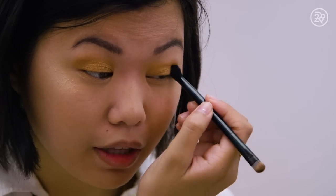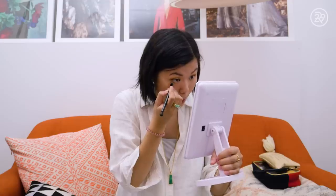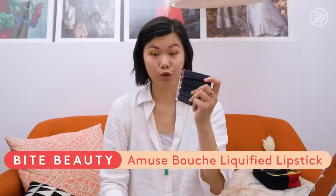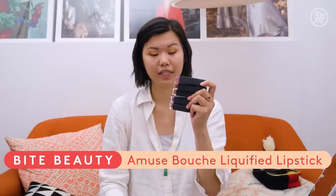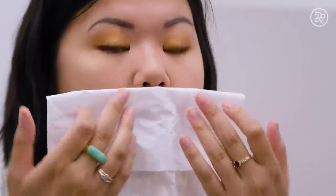The shadows are applying really nicely. I think they're blending well too. I'm going to skip eyeliner and use this eyeshadow instead, putting a little bit on my lower line for some extra definition. The last thing is the Amuse Bouche Liquified Lipstick from Bite. This is not supposed to be a true liquid lipstick — it's supposed to be a very hydrating, satin finish. It's a little shinier than I had hoped, so I'm going to blot it a little just to tone down the shine. Voila!